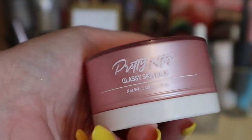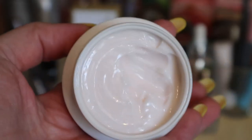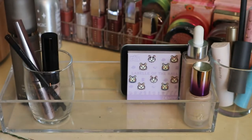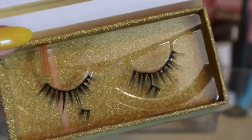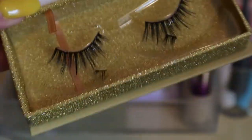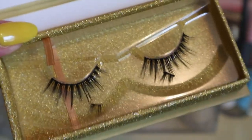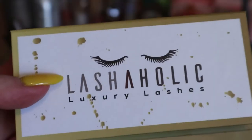For primer I had the Touch in Soul Pretty Filter Glassy Skin Balm — I really like this product, it gives a really glowy glassy skin look and I've used quite a bit of it already, so I'm putting that away because I know I like it. I also had lashes from Lashaholic in the style Instaglam. I did use these and really liked them — very natural. I'm putting them back since I don't wear lashes very often, but I'd happily try this style again.